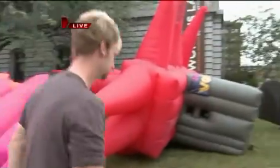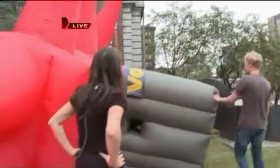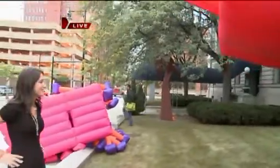Emily asks about another suit — Jimmy built this one in Japan and it's called Big Red. It's a lot of fun. Jimmy gets into Big Red to show it off.